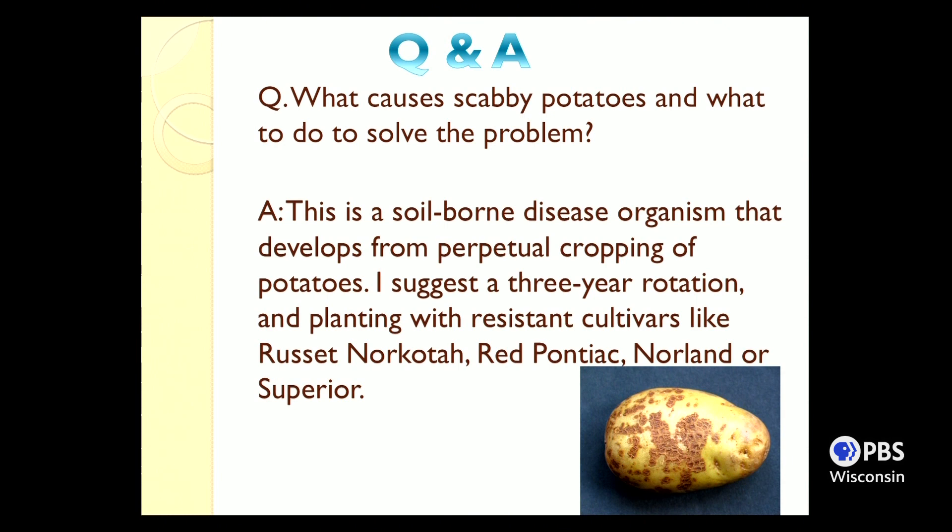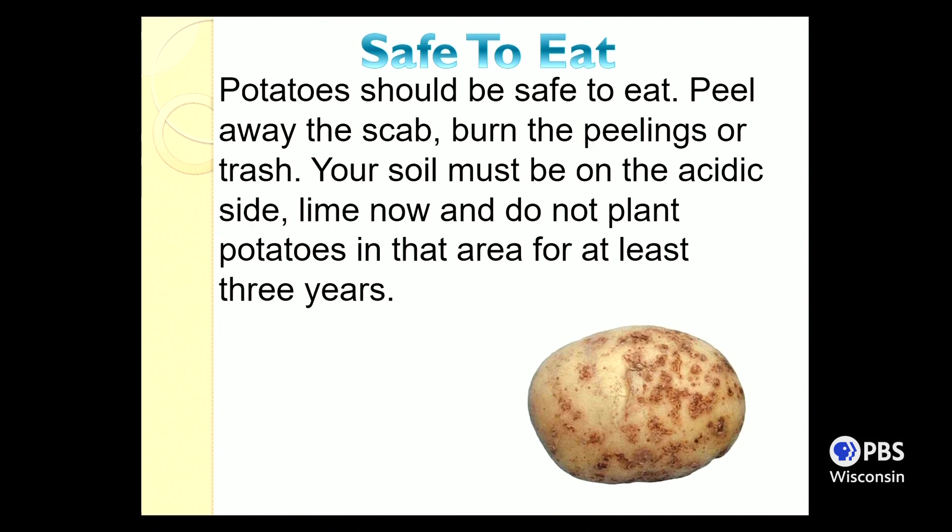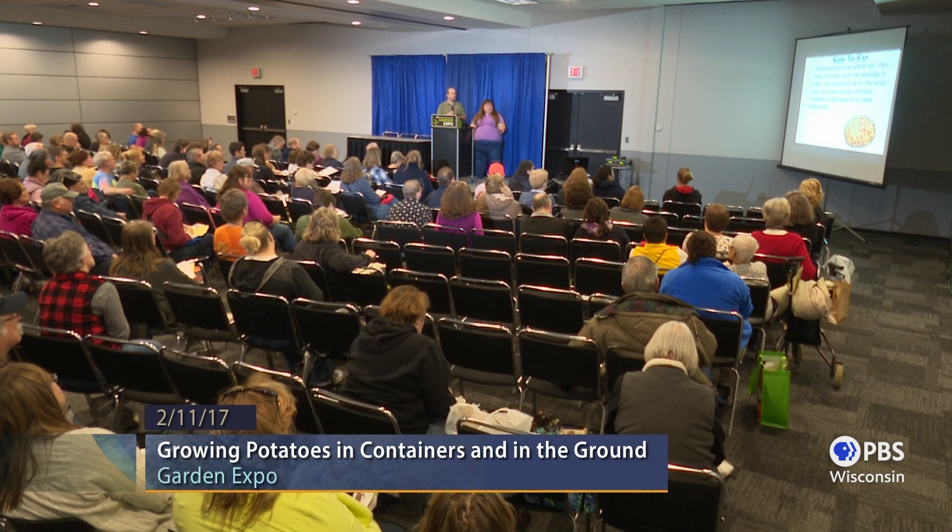Scabby potatoes are caused by a soil-borne organism. To address it, rotate your crops and grow more resistant varieties. If you have scabby potatoes and want to save them as seed potatoes for next year, don't — it will cause more problems. Just peel them and eat them, and buy new seed potatoes next year. If you get scabby potatoes, add lime to that area and leave that soil alone for three years, planting other things there before returning to potatoes.